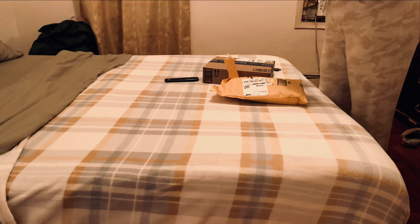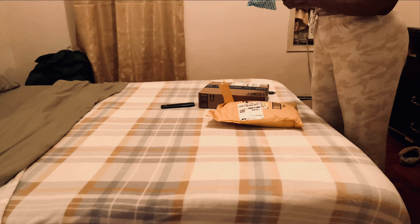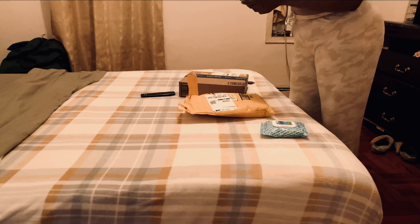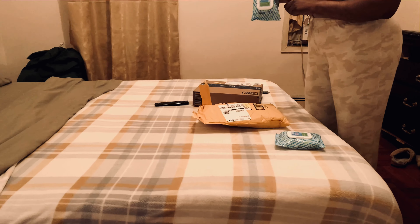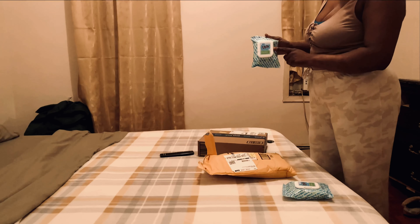This is the first one, which is some facial wipes — I bought four of them. These are very good; this is for teenage acne and oily prone skin.